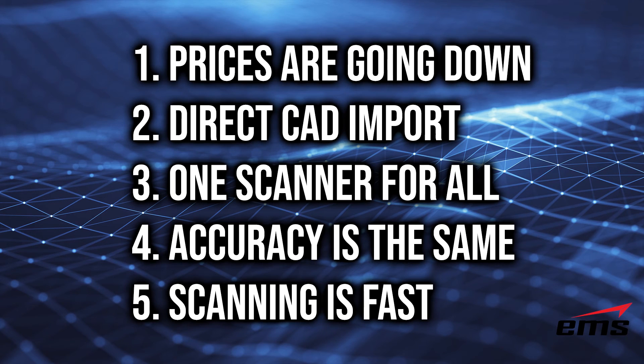So this wraps up our video on the top five myths about 3D scanning. The point here is whether you're looking to buy your own 3D scanner or having 3D scanning done as a service, you really need to do your homework and separate fact from fiction. There's a lot of misinformation out there, and the best thing for you to do is ask those questions or do your own homework to determine what is reality and what is perception, myth, or misunderstanding about 3D scanning.